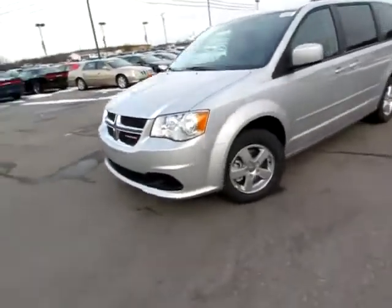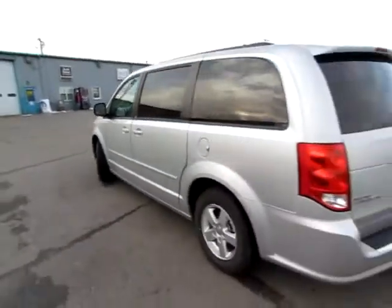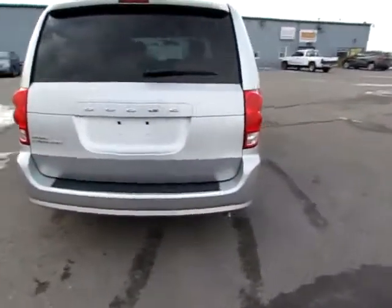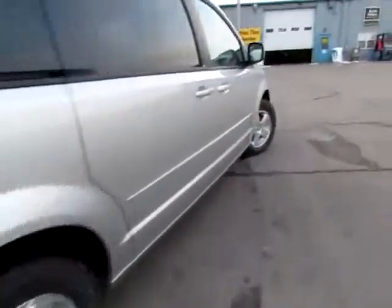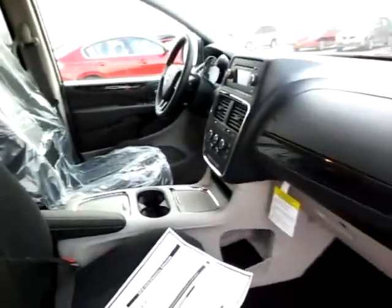This is a beautiful 2012 Dodge Grand Caravan. You can see it's a great-looking minivan. There are heated mirrors, and the interior is also still in the wrapper. It's well-designed and stylish.